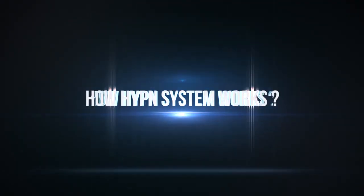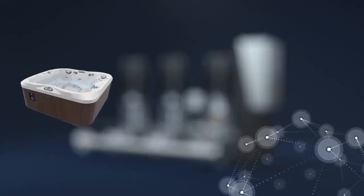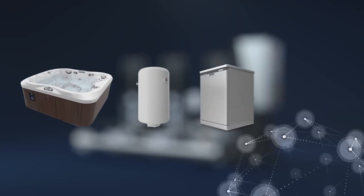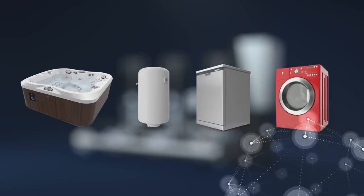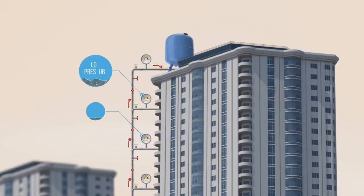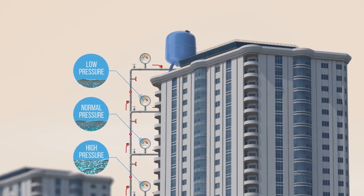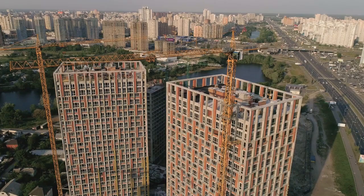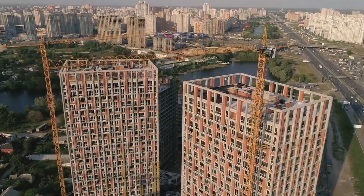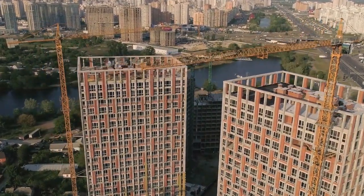Understanding how the HYPN system works: modern bath fittings and devices like water heaters, dishwashers, washing machines, etc. need certain minimum pressure to operate. Getting this pressure by gravitational system, that is overhead tanks, is still difficult for upper floors to get the desired pressure. Also this needs higher elevation and increased construction expenses, plus the load on the buildings.